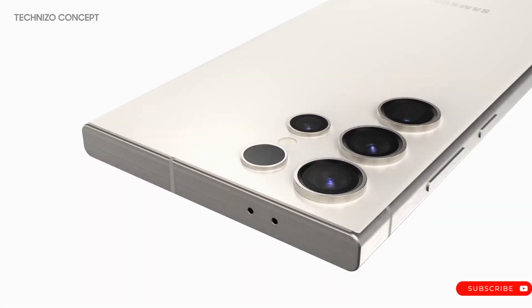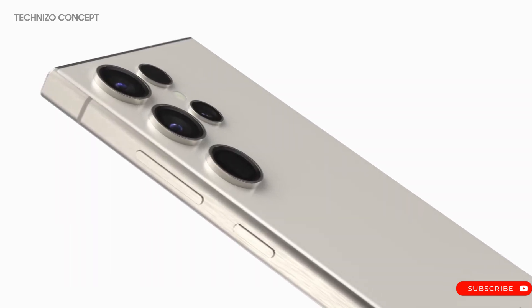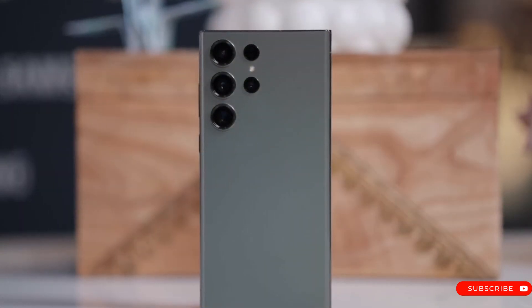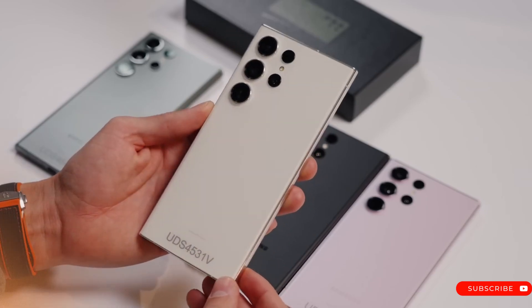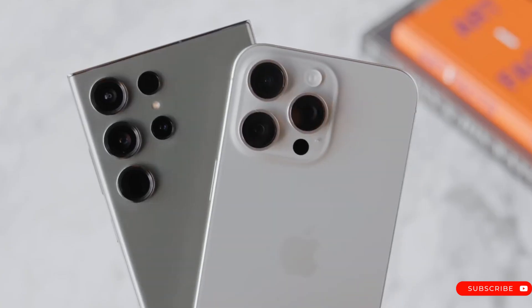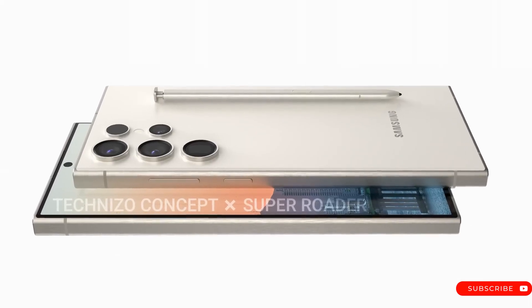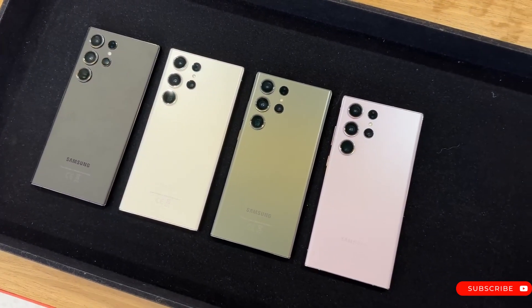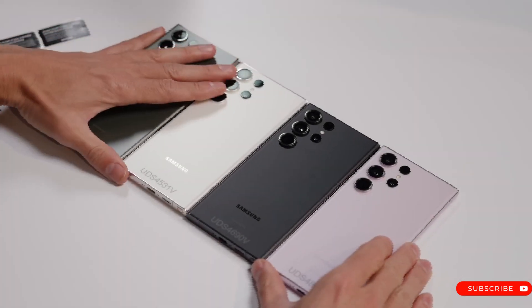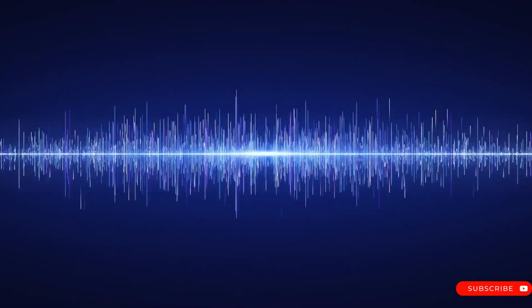1. Samsung Galaxy S24 Ultra Design — Titanium and Vibrant Colors. Samsung may follow Apple in adopting titanium for the Galaxy S24 Ultra's exterior body panels, making the device stronger and lighter compared to aluminum, lowering weight by 0.21 ounces over its previous model of 8.25 ounces. While the iPhone 15 Pro Max weighs 7.81 ounces, unlike its rival the S24 Ultra, it likely won't come equipped with a built-in stylus for easy navigation. Rumored colors could include black, titanium gray, violet, yellow, and online-exclusive hues like orange, light blue, and light green.